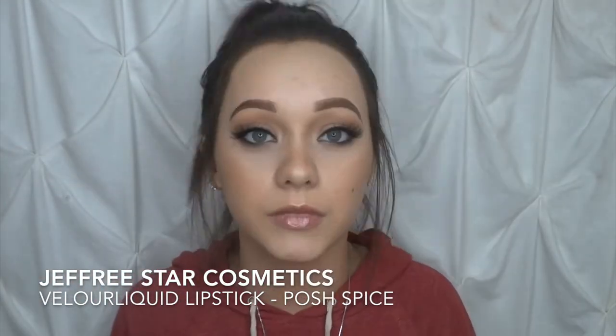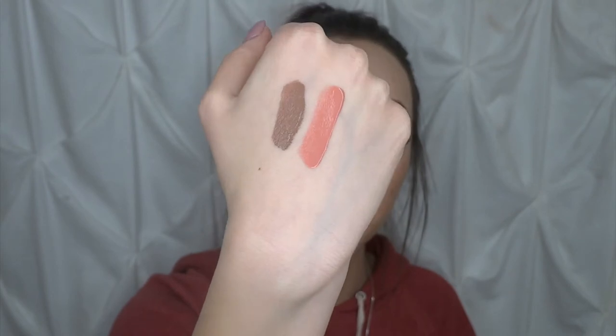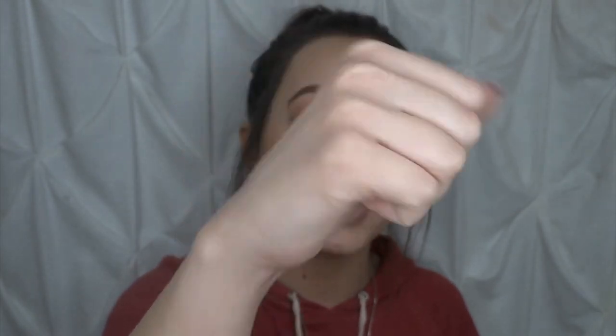The first one I have is Posh Spice — it's just this gorgeous cool-toned nude. The next one is Chrissy Anthem from the Winter Collection, and this is the one I just fell in love with. This shade is so gorgeous — it's a nice toned-down nude pink with champagne shimmer in it. I don't think the camera will pick up the champagne shimmer, but it is just gorgeous.